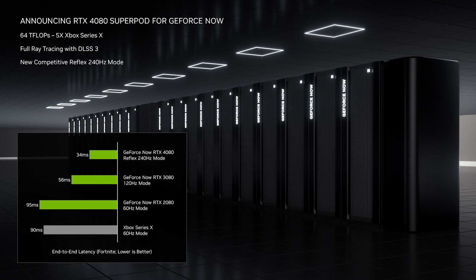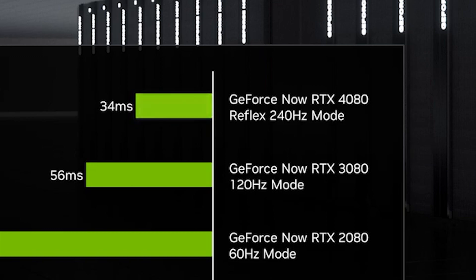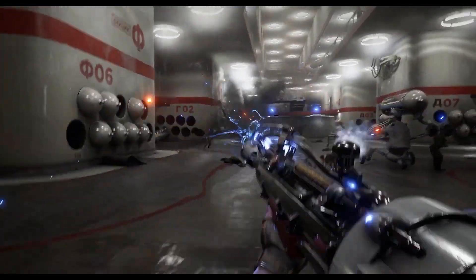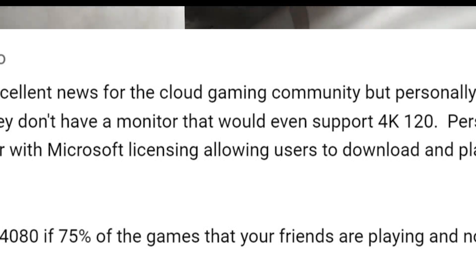Here's my problem: how many GeForce Now users actually have the requirements to run games at 240Hz? My monitor maxes out at 144Hz. One viewer really hits this on the nose — this won't benefit those who don't have a 4K 120Hz monitor.